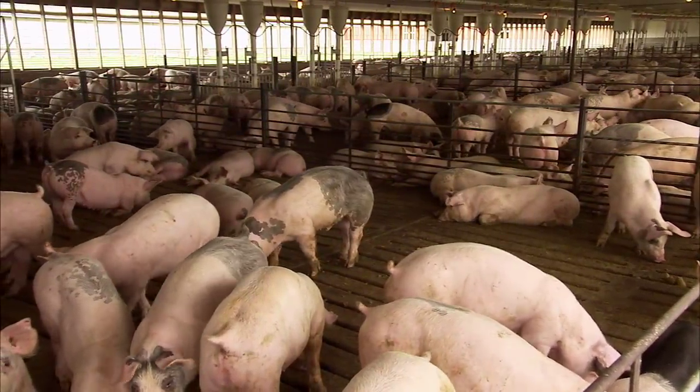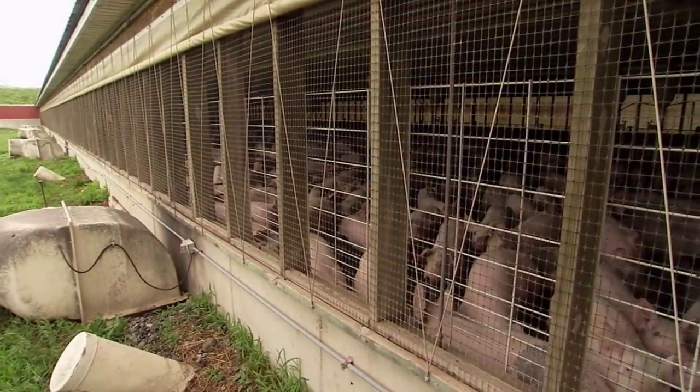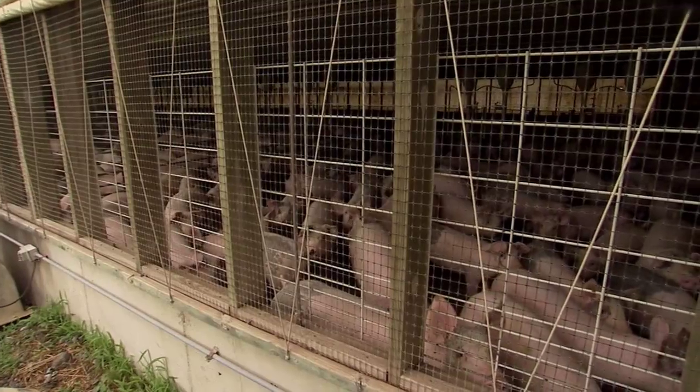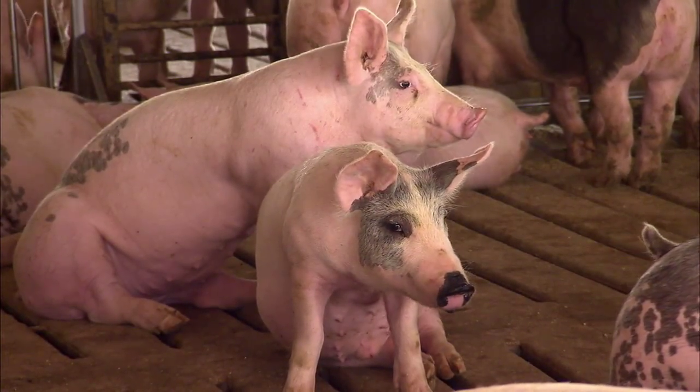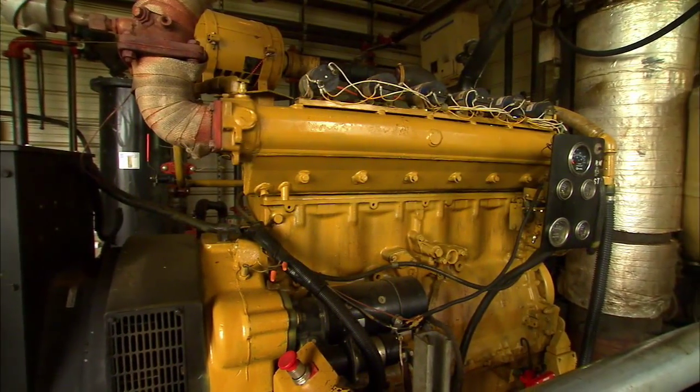The pigs that produce the manure are raised in six 1,000-head finishing barns that are naturally ventilated with drop curtains, pit fans, and ceiling vents to keep the animals comfortable. While the alternative energy generation makes Bacon Hill unique, the farm also follows the familiar path of being a multi-generational operation.